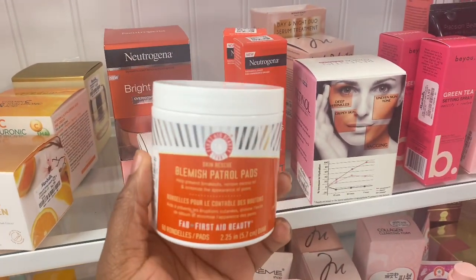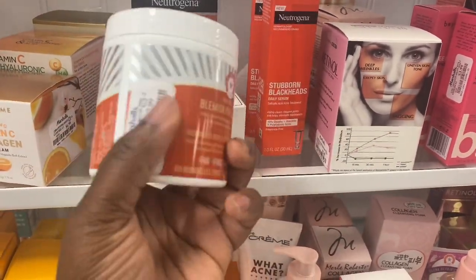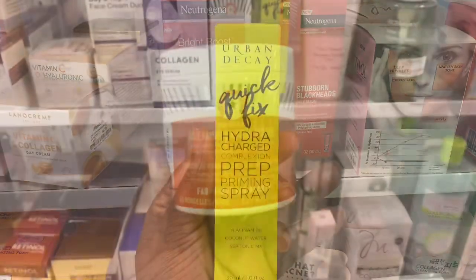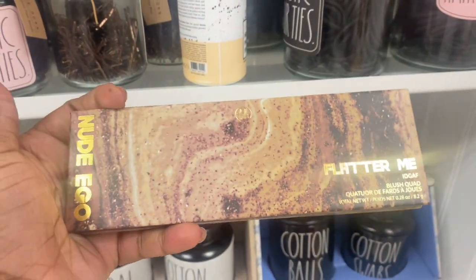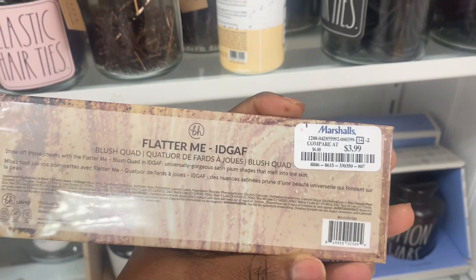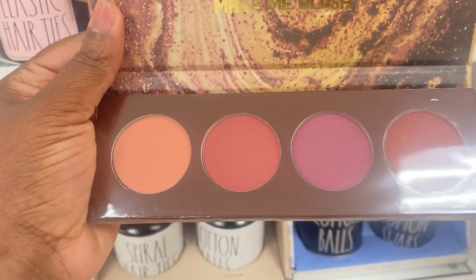From First Aid Beauty, we're spotting their Blemish Patrol Pads here for $12.99. We have seen their moisturizer last year here and there, but this one is a first time here. From Urban Decay, we have this Quick Fix Hydro Charge Prep Priming Spray here for $6.99. We spotted this collection of BH Cosmetics — the Nude Ego — last week's trip. But this one here is Flatter Me Something Something and it's here for $3.99. And these are just beautiful blushes, so pretty.